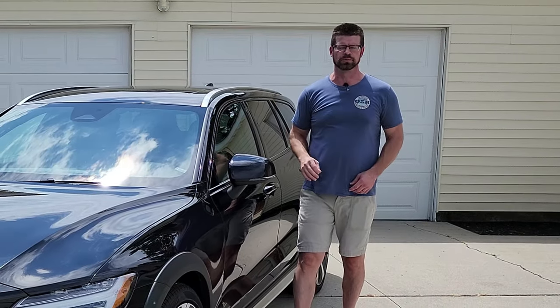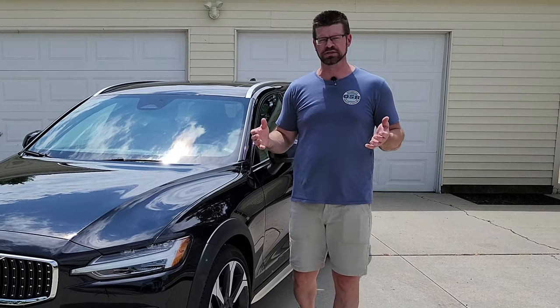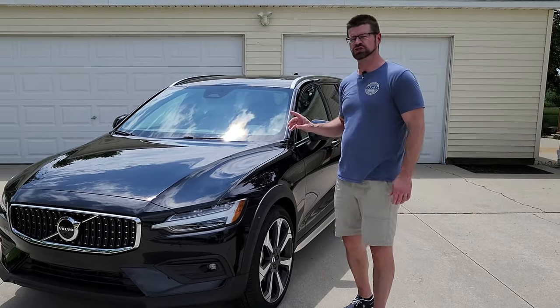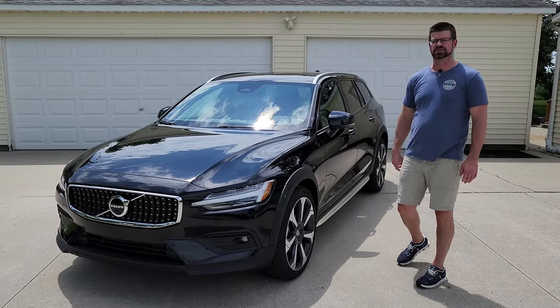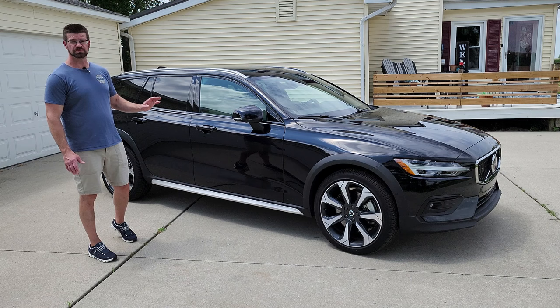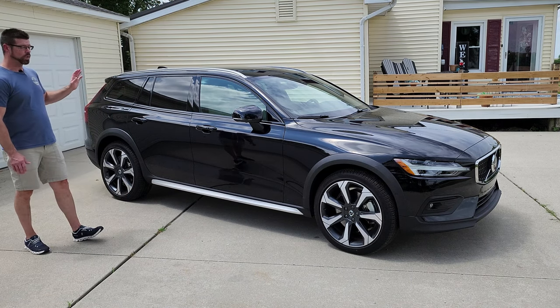Volvo has been long known for producing station wagons, and yet we don't see very many on the road these days. Volvo still produces some of the best, most luxurious wagons that you'll see. In this V60 Cross Country you can see the sporty design — it is absolutely a beautiful wagon.